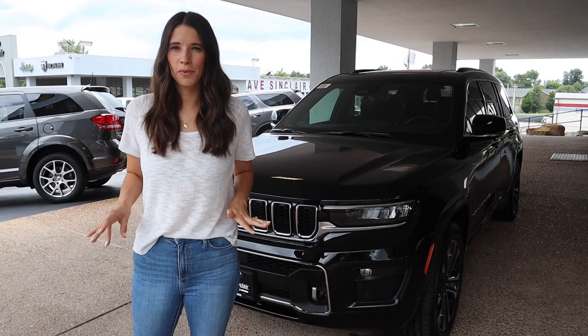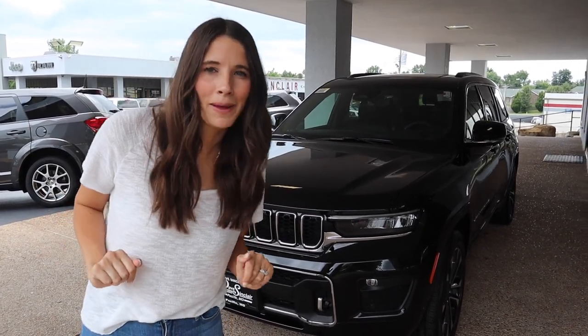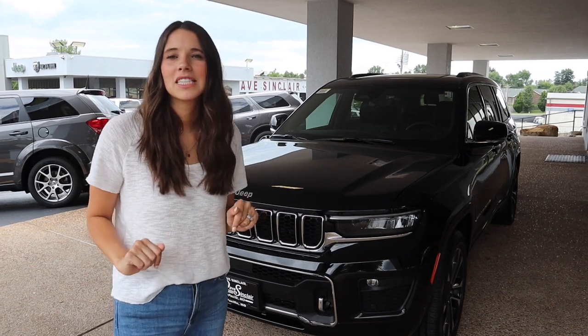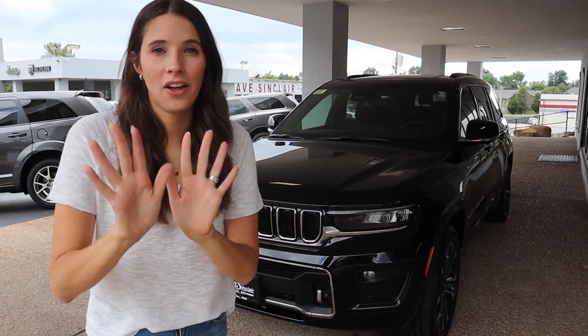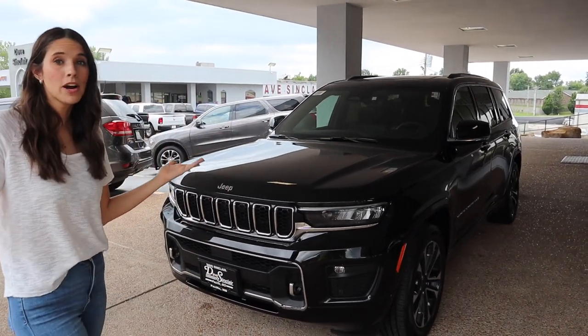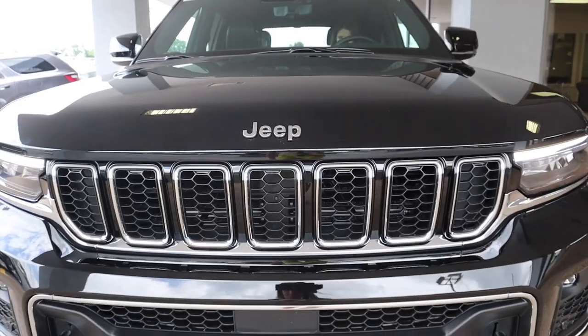We are looking at the Overland trim level today, which means we have a lot of fun bells and whistles to talk about — and it also means it's expensive. This one has an MSRP of sixty thousand dollars, so let's look at it through the lens of something that costs sixty thousand dollars and see if it lives up to that, because at that price we're competing with some luxury cars.